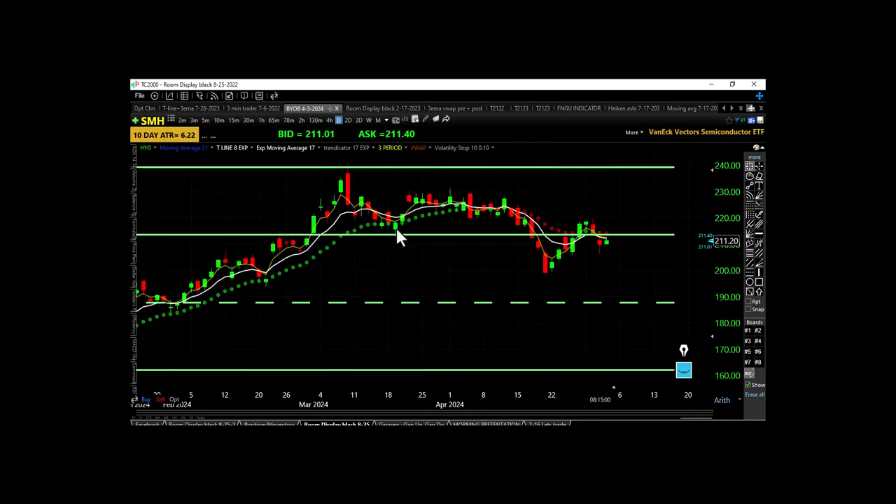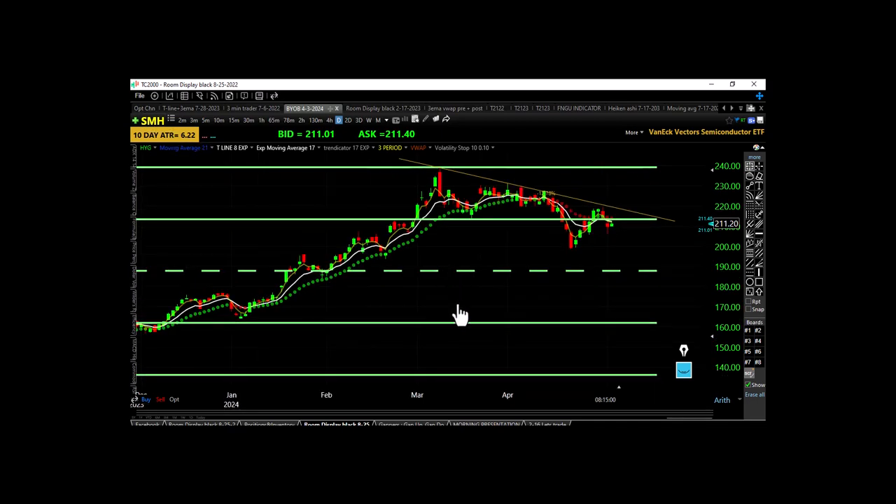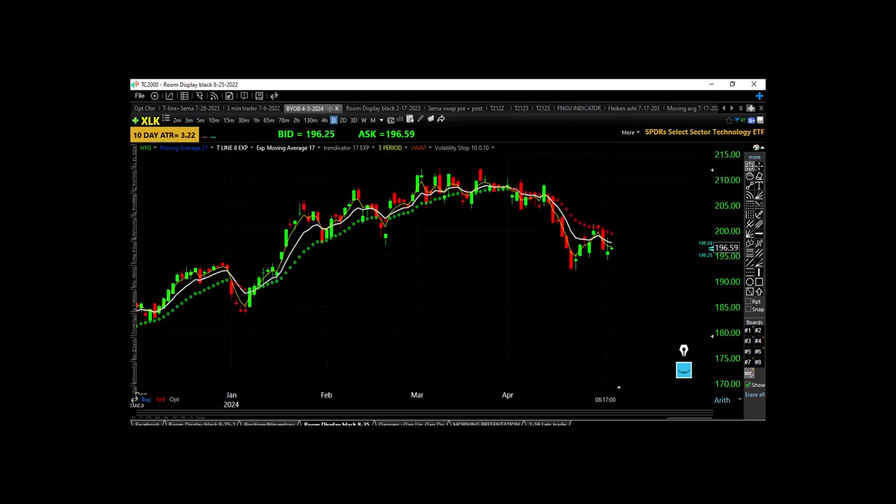SMH is still in a downtrend — made a lower high and a lower low. Maybe we make a higher low here; we'll see if they can make a higher high. On the daily chart we can put in a trend line, and SMH is getting caught at that trend line. Question is: do they make another lower low and come back to the midpoint, or can they hold this higher low and make another higher high?